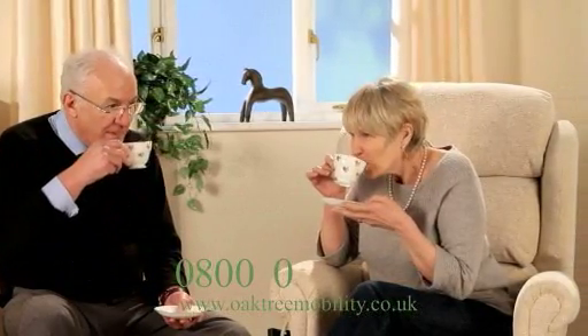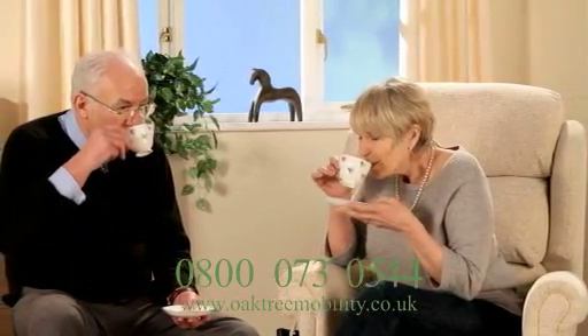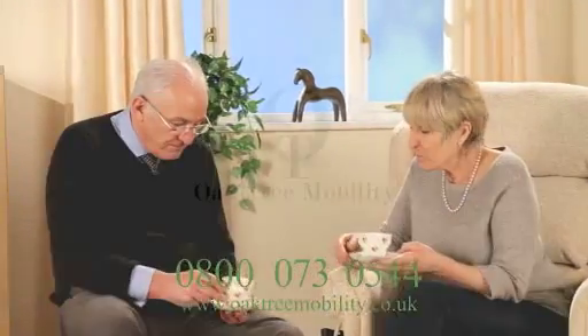For further details regarding this service, phone free on 0800 073 0544 and speak to one of our friendly members of staff.